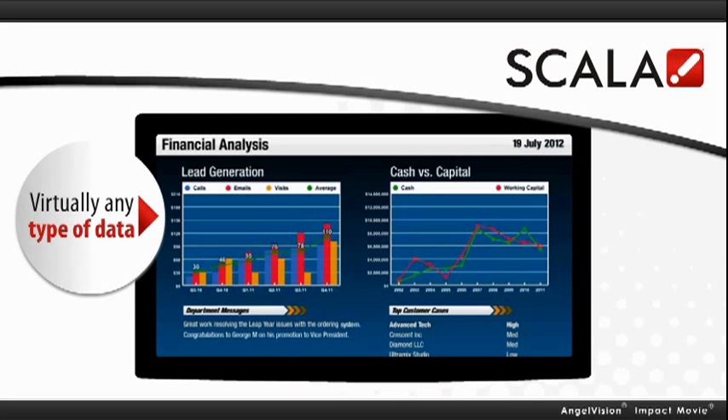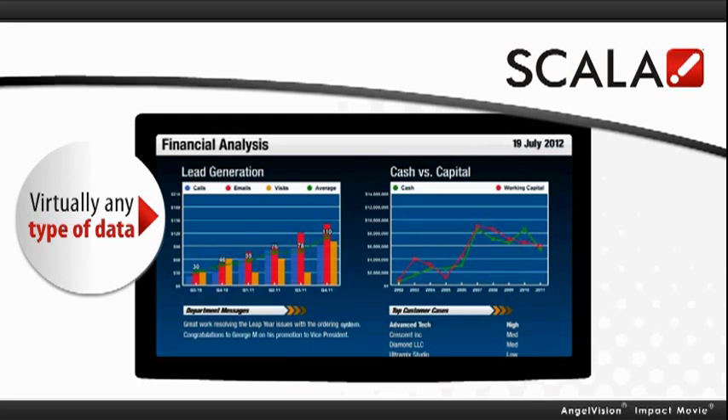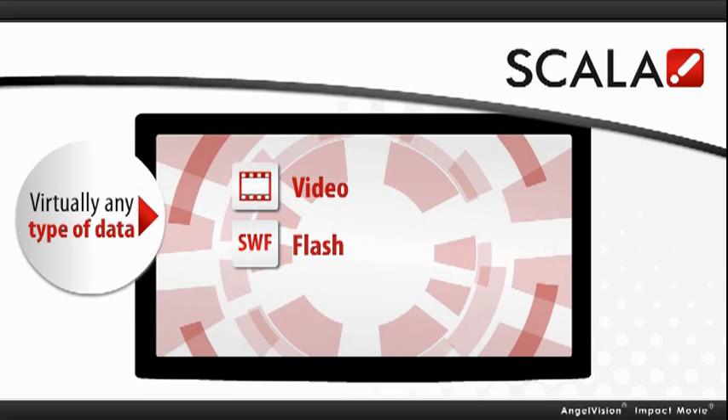Scala is also the smart choice because it allows you to use virtually any type of data source, including video, flash, and content from popular customer relationship management and salesforce automation systems.